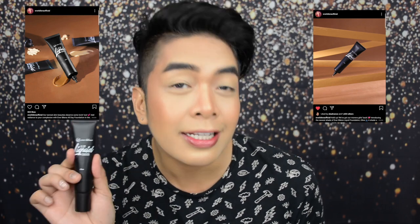Itong foundation na to hindi na siya bago para sa atin, pero recently naglabas yung Everbilena ng bagong shade ng All Day Liquid Foundation, and allegedly para daw sa mga moreno or morena because this one is a darker shade. A few weeks ago Everbilena has 4 different shades of this foundation, but this is their 5th shade.